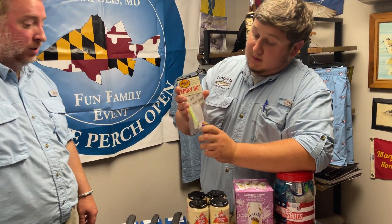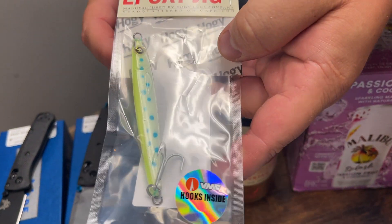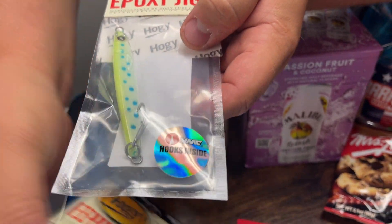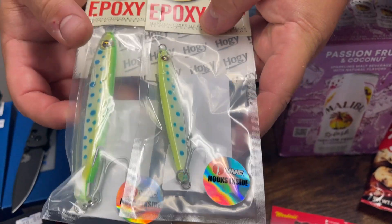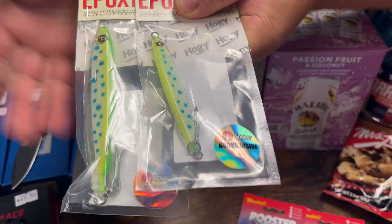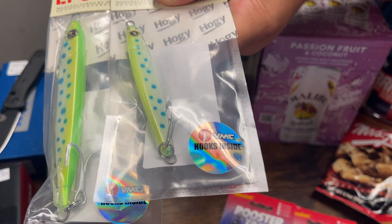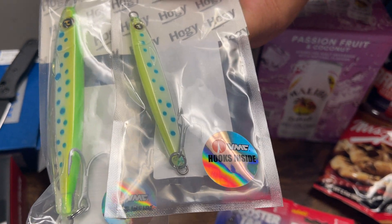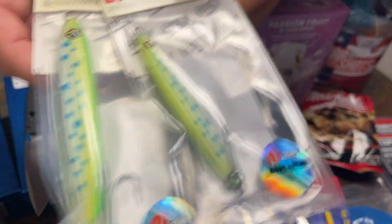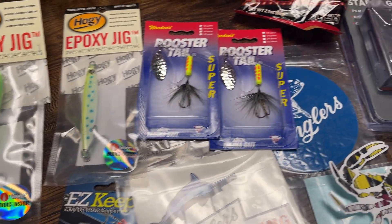Let's talk about some epoxy jigs - a new color for us. This is the Mahi color, and it kind of looks like a mahi. The bluefish and mackerel should be showing up any time now, so we wanted to highlight these. We have a couple of sizes - these are going to be great in the ocean as well as in the bay for bluefish and Spanish mackerel. Cast and retrieve - we love our epoxy jigs. That color is going to be fantastic with a nice through-water design and a stout, strong saltwater hook.